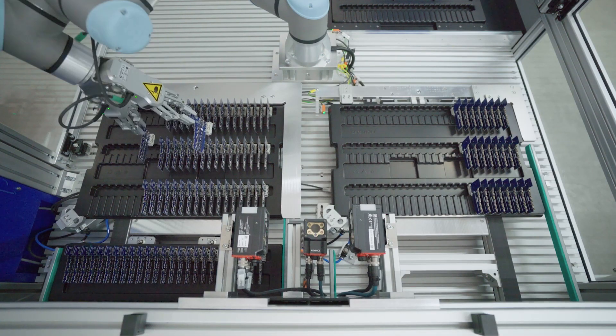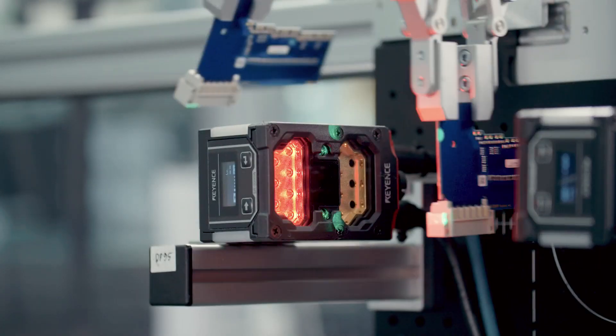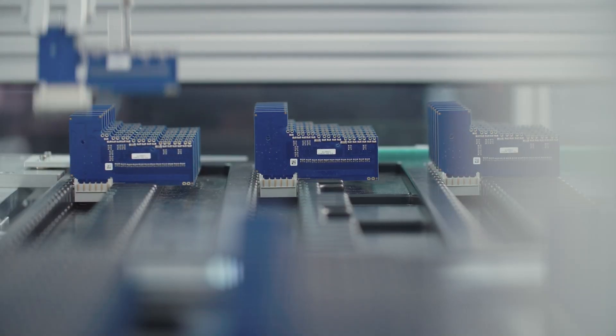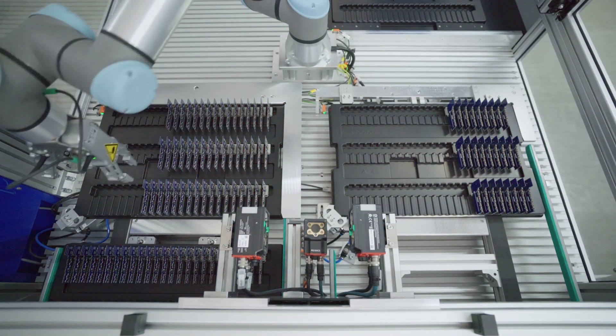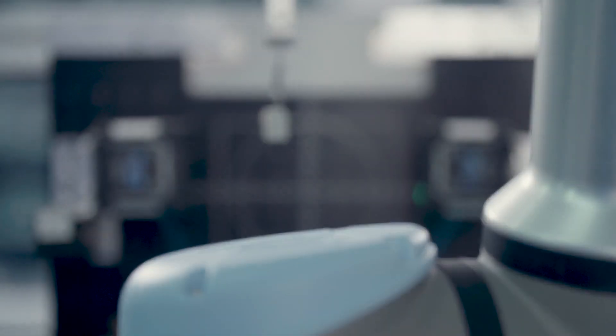After the SMD assembly process, the front and rear of the PCB are married together. DMC codes are scanned on the top and bottom and entered into a database. During the marriage process, checks are carried out to ensure that all steps have been completed successfully.